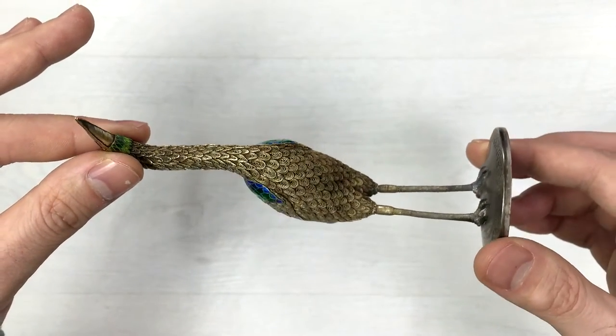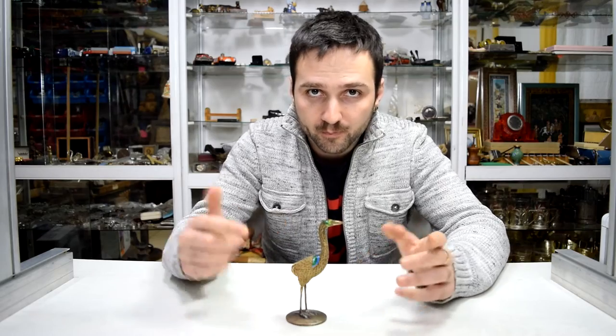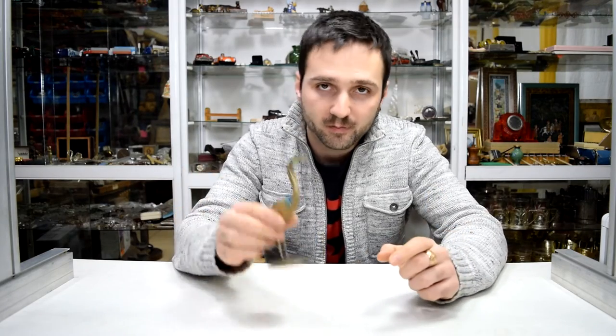An amazing antique came into our store and I was able to share it with you. Hope you enjoyed this video — see you next time with another interesting antique. Stay antique!